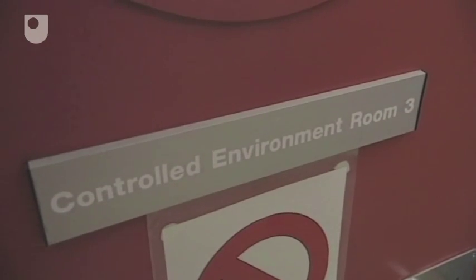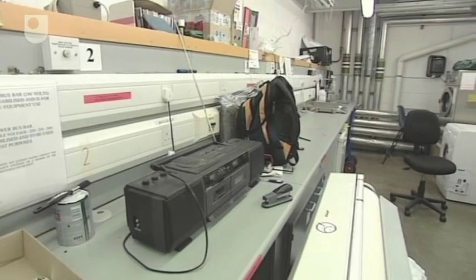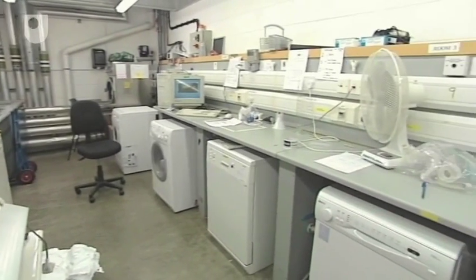The lab contains controlled environment rooms where appliances can be tested under specific sets of conditions. Variables like temperature, water flow, and humidity can be precisely controlled.